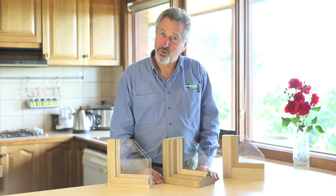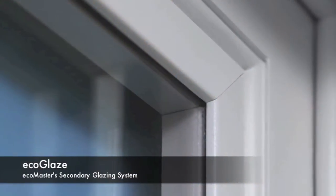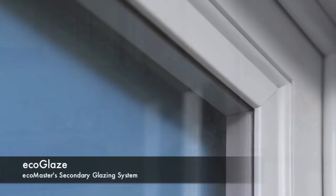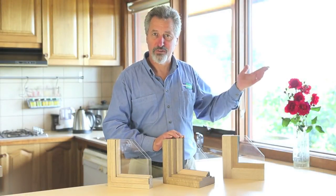We've all heard about the benefits of double glazing, but double glazing is expensive and usually requires all the windows and doors to be replaced. At EcoMaster we've developed EcoGlaze — a secondary glazing system that is able to give you all the benefits of double glazing for your existing windows at a fraction of the cost.